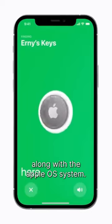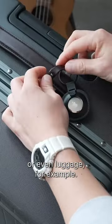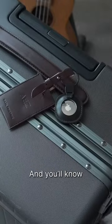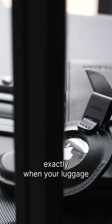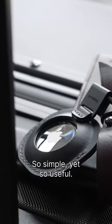Along with the Apple OS system, place it on your keychain, bag, wallet, or even luggage, for example, and you'll know exactly when your luggage comes out of the airport carousel. So simple, yet so useful.